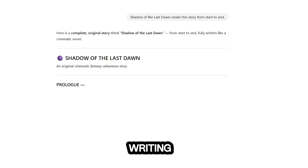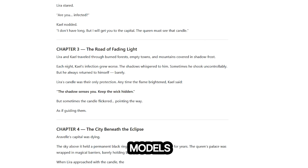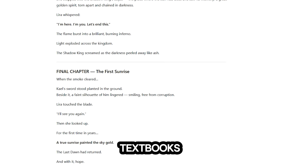2. Smart writing assistance. Powered by GPT-5 and other AI models, you can generate full chapters, outlines, and even textbooks instantly.